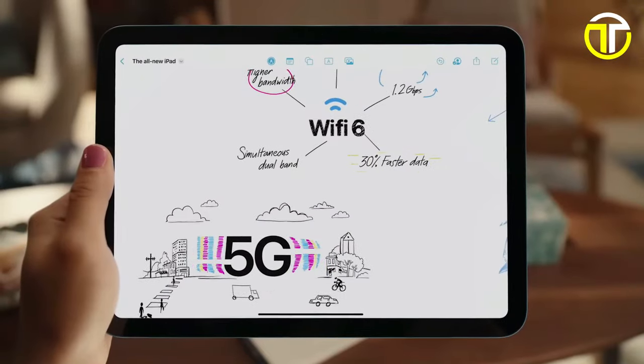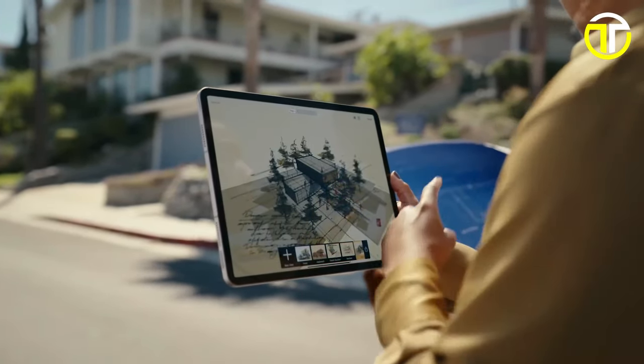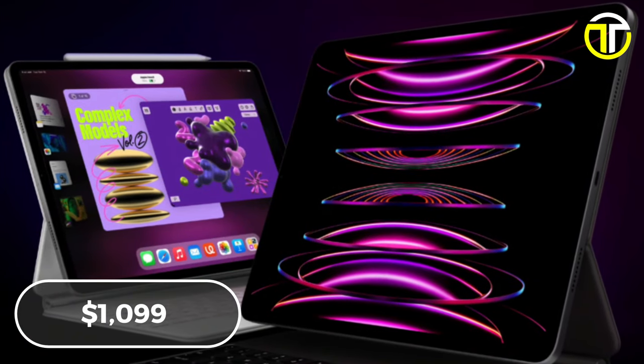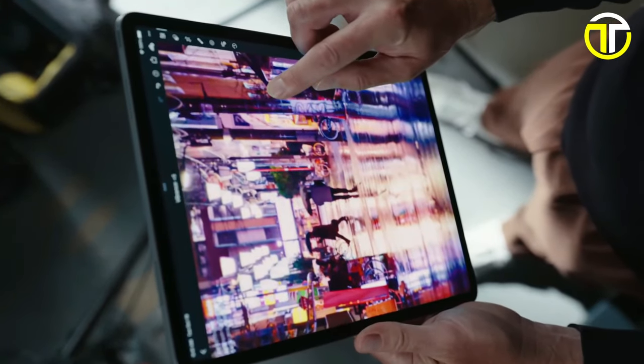With support for the Magic Keyboard and Apple Pencil, the iPad Pro offers endless possibilities for creativity and productivity. Priced at $1,099, it represents the pinnacle of tablet technology, delivering unmatched performance and features for the ultimate iPad experience.